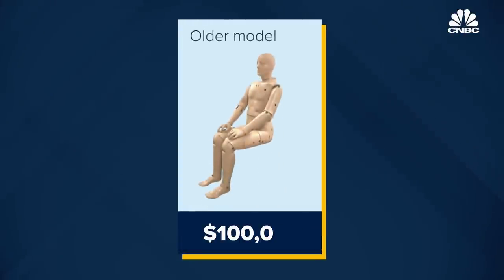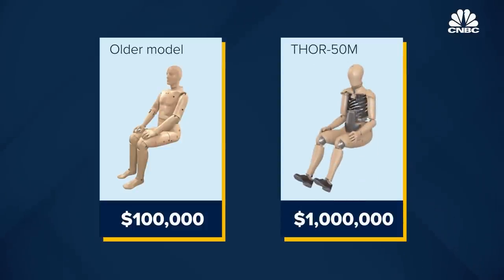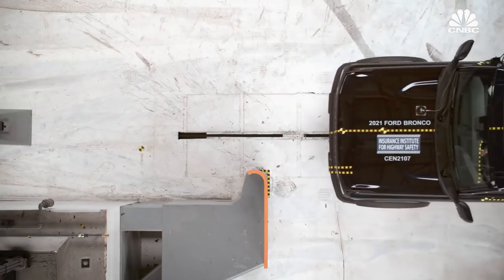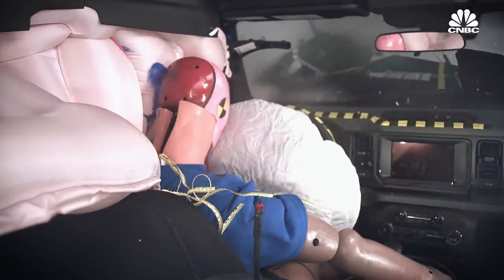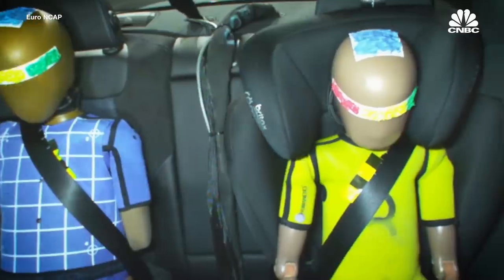Prices for a Humanetics dummy range from about $100,000 for a very stripped-down older model to about $1 million for the latest Thor model fully loaded. There are now hundreds of Thor dummies around the world. The dummy has not yet been officially adopted by NHTSA, meaning automakers are not required to use it in their own crash tests, and NHTSA itself doesn't yet use it in its new car assessment program, which publicly rates cars based on safety test performance.